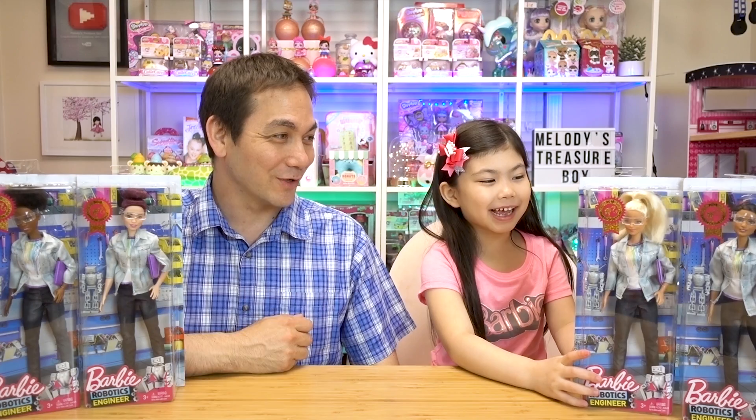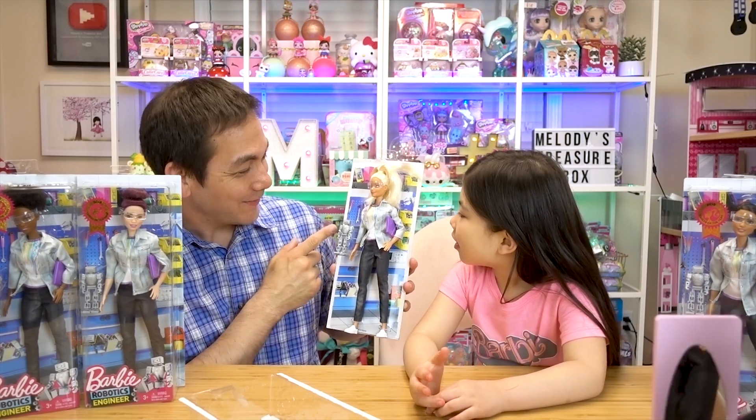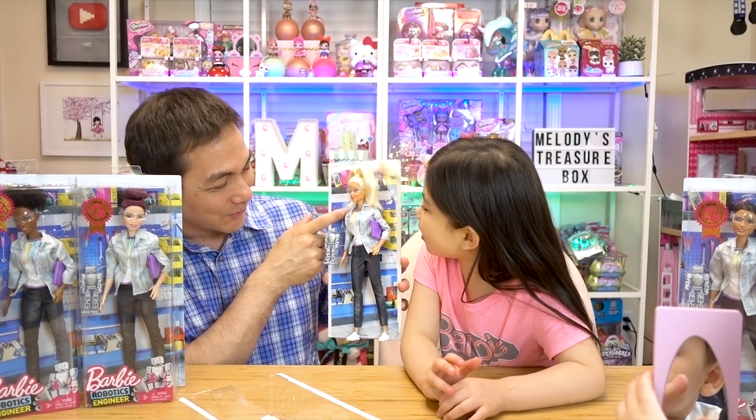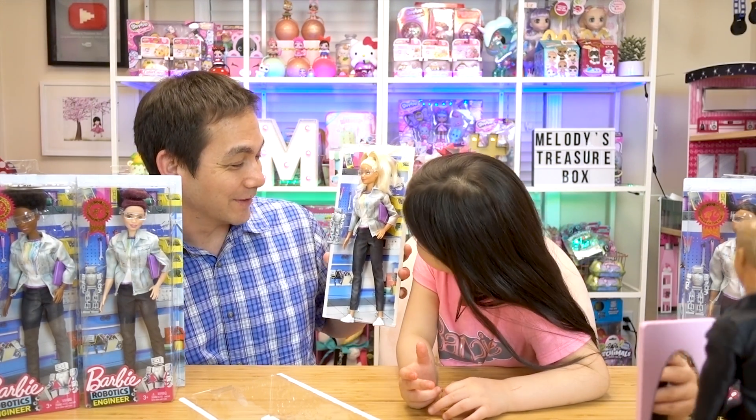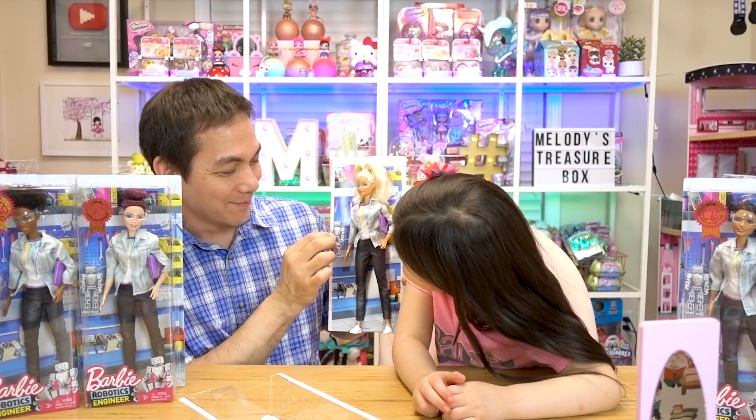Okay guys, let's start opening some Barbies! Which one do you want to do first, Melody? Okay, let's open original Barbie. Check it out — Barbie's in her workshop; she's got all the tools hanging up here, everything an engineer needs to build a prototype. And she's got a little robot with her.